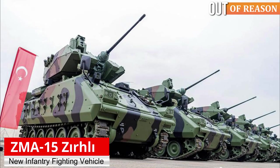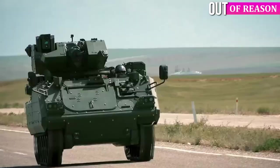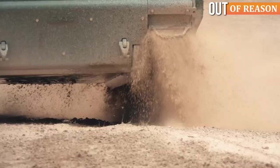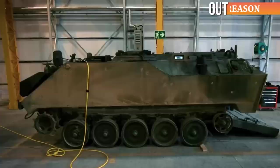The ZMA-15 has better protection and firepower than the ACV-15, making it an upgraded version of the latter. In early December 2022, the Turkish Army was delivered the first batch of 5 ZMA-15 Armored Infantry Fighting Vehicles. These vehicles are the result of a collaborative effort between ASELSAN and FNSS and are brand new combat vehicles. The ZMA-15 is an improved and upgraded version of FNSS's ACV-15 Armored Vehicle.